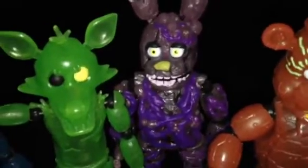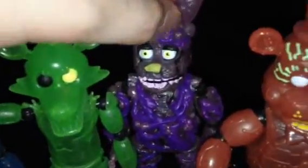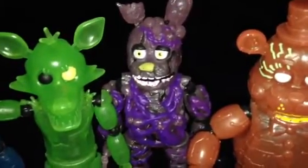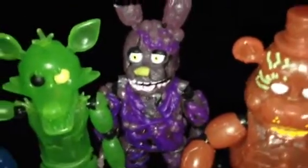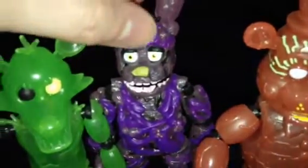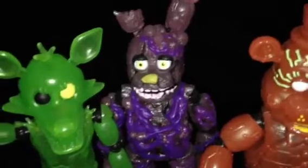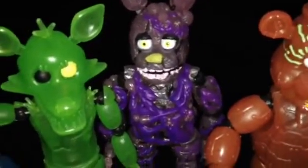Here's Toxic Springtrap. He kind of looks like Springtrap, except he's all covered in purple slime. But still really cool. In my opinion, this Toxic Springtrap action figure looks really cool. Very good job.